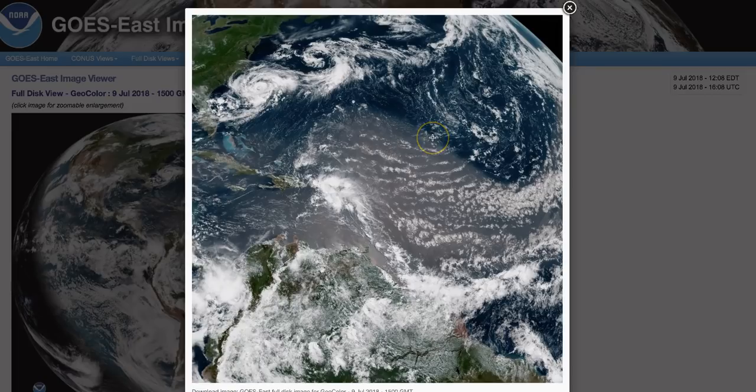I've never seen one quite this big. I've seen this before over the course of many years — it has happened, though not very often. But to see one this big, this is exceptionally big.